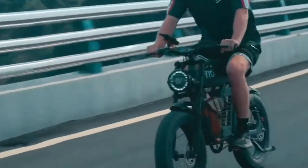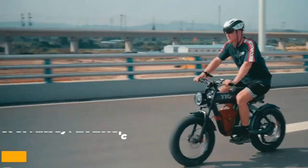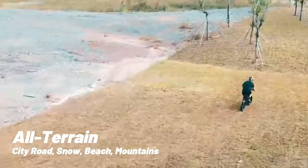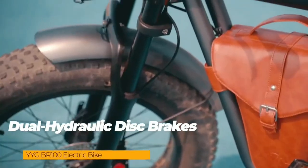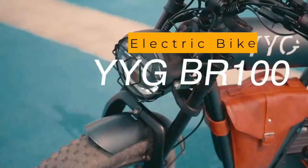In summary, if you're looking for a powerful and versatile electric bike with a range of up to 80 miles, all-terrain capability, and advanced features like a multifunction LCD display and dual hydraulic disc brakes, this electric bike is the perfect choice for you.